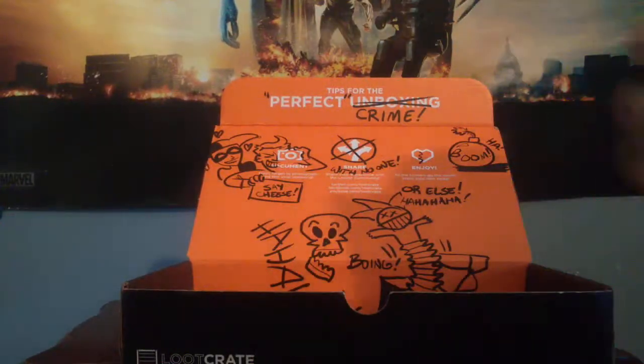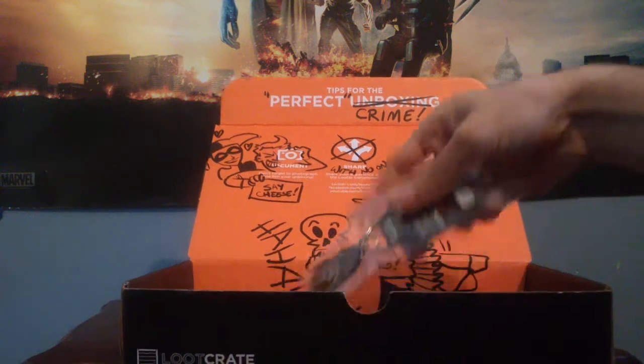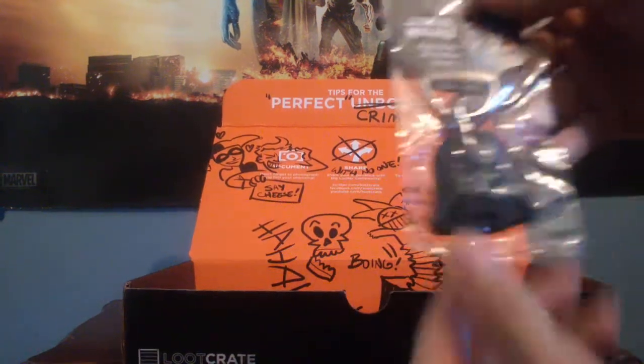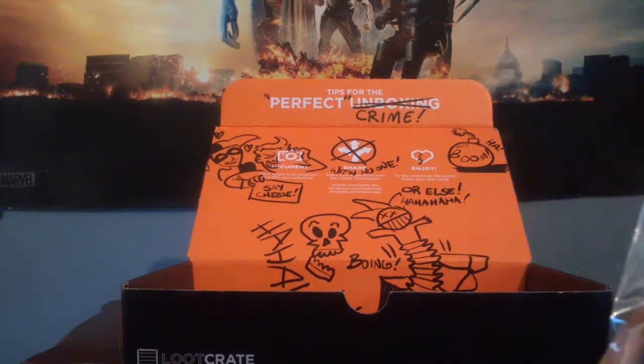Darth Vader keychain! That's cool. Everyone knows Star Wars — it's a very good villain. It's one of the plastic ones.